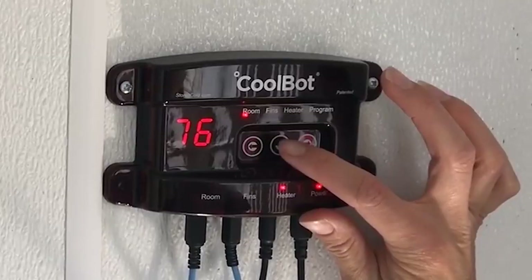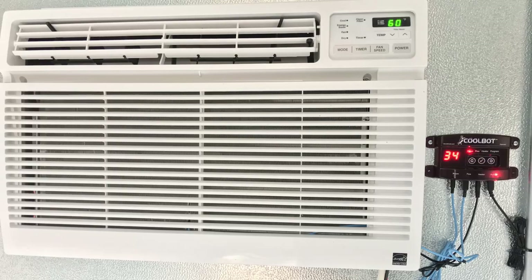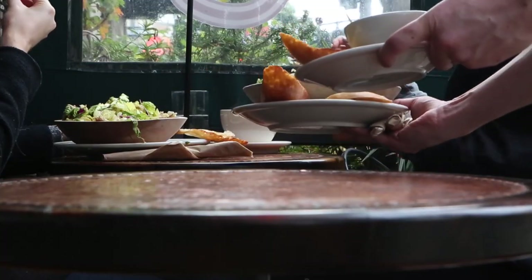This revolutionary technology has allowed over 40,000 users around the world to save thousands by using just an air conditioner and this small but powerful device that allows the AC to cool a room as low as 34 degrees.